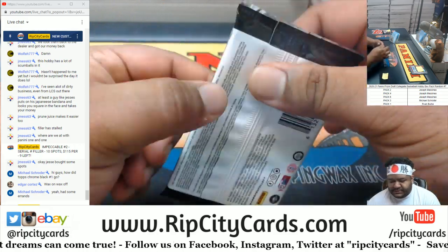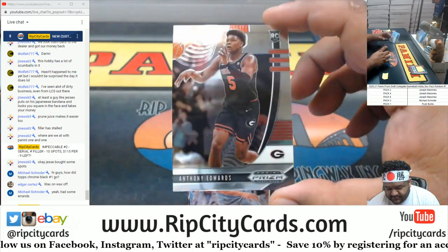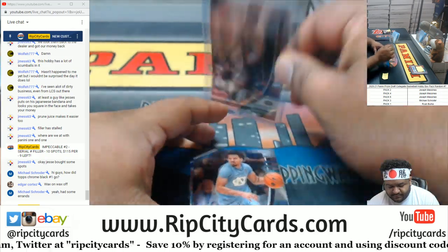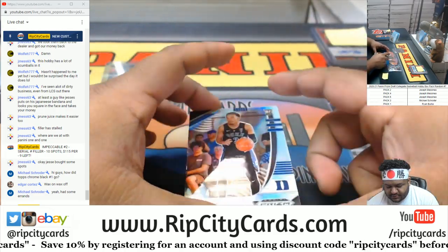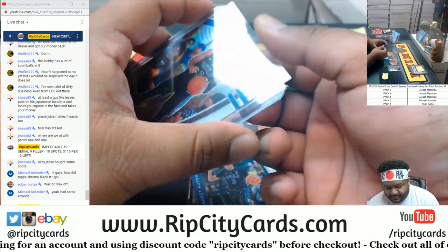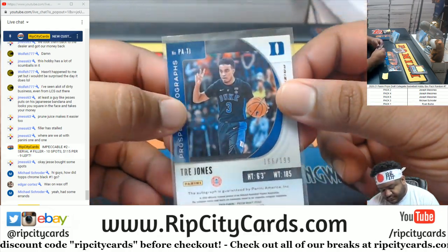Schroeder next - Pack 3. Good luck Schroeder. The number one overall pick Anthony Edwards with the base card. Got Cole Anthony. Trey Jones with the silver. Followed up with a Trey Jones autograph, numbered to 189.